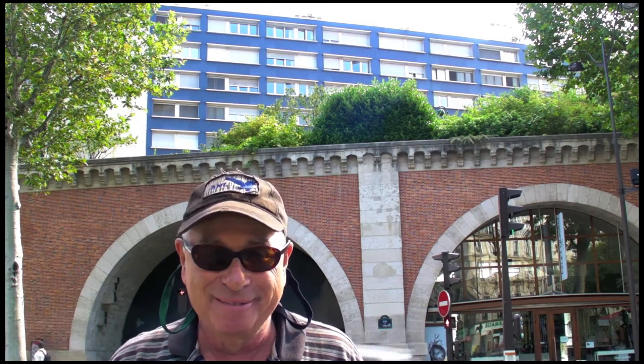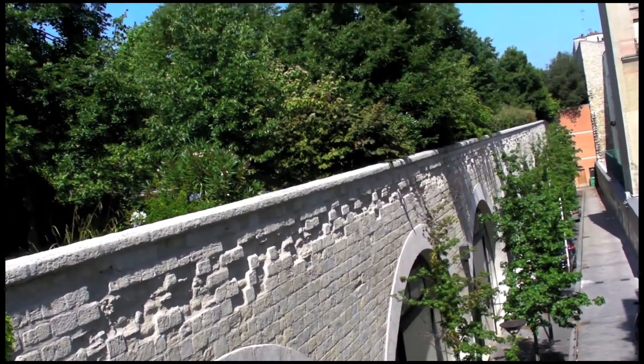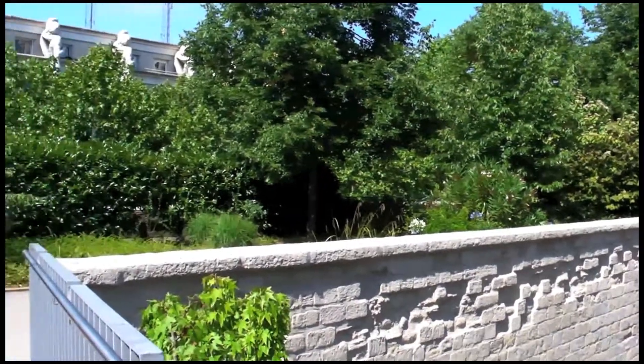The park is built on old elevated railroad tracks and runs for two miles, and is simply delightful. We've just climbed two flights of stairs and entered the wonderful, magical world of Parc Promenade Plantée. Behind me, one of the first floral displays — there are many — and a small pond ahead.